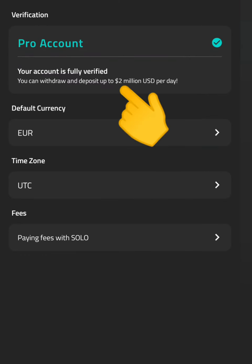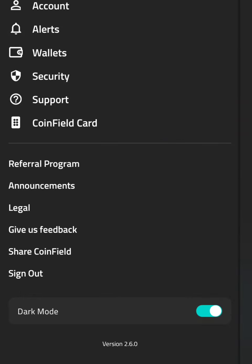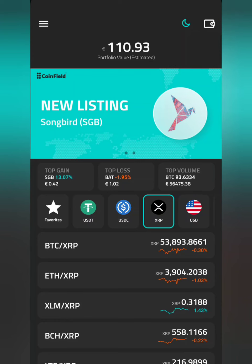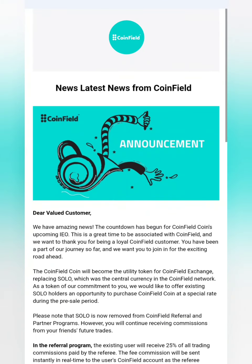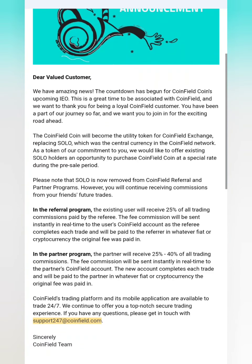We did end up validating the account. We can see we have a pro account — we can actually withdraw and deposit up to 2 million USD per day. But we have never deposited into CoinField, not yet anyway, as I feel it's a rich person's site and we are most probably not rich enough yet. Maybe on the next crypto wave we'll be right in there, and we are ready for the next crypto wave.